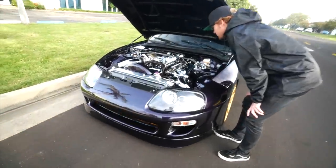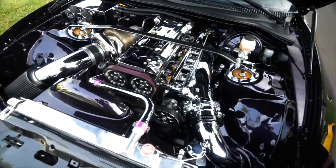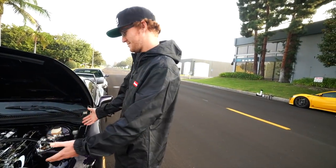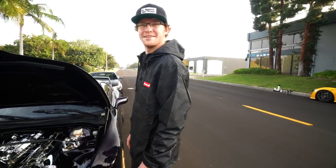If you haven't noticed right behind me, that insane 1200 wheel horsepower Supra is right here. Check out the engine on this thing. Now that, my friends, is a 2JZ. I have no words for it. He's speechless.